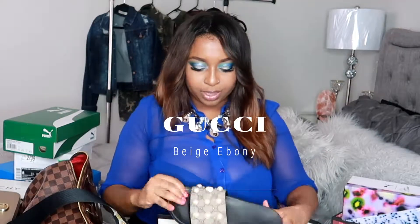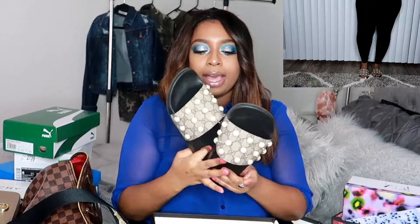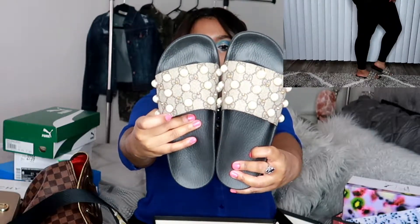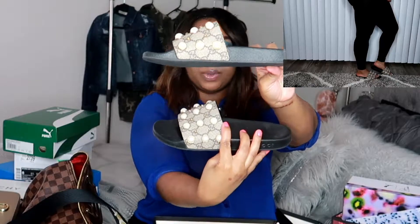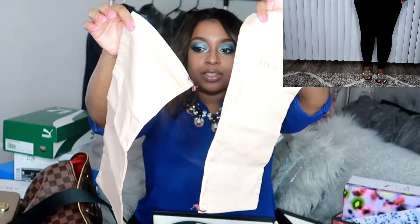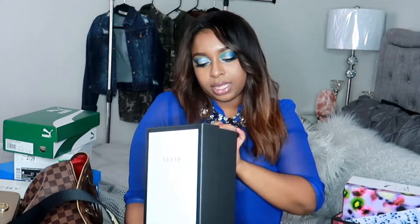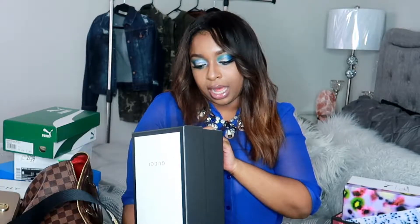My next item is the Gucci slides — really cute. It has a Gucci print on it and then it has pearl accents, which I love. They come with two dust bags — one for each shoe — which is great because when you put colored shoes in the same dust bag the color can bleed. It's beige with a dark purple. I paid $630 for these in a size 9.